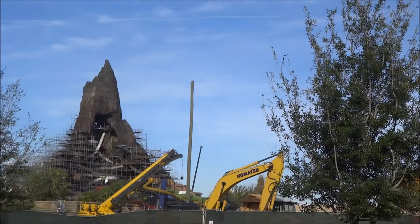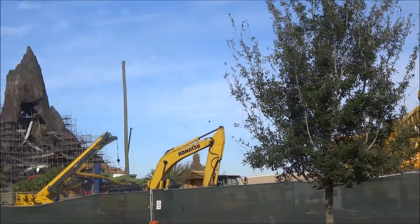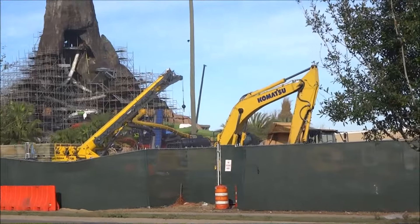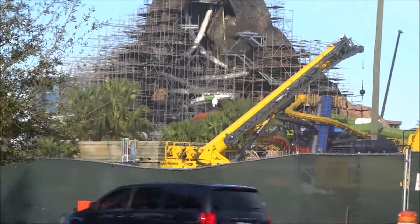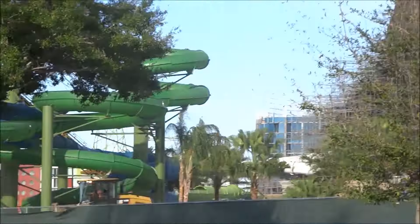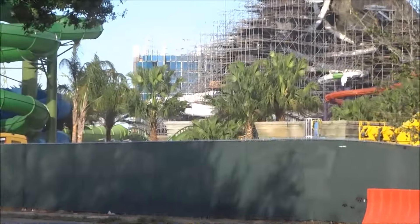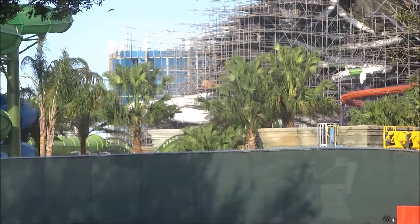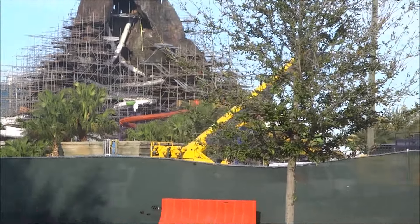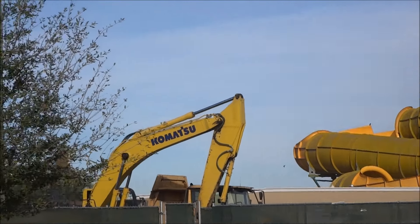Getting away from the slides we've been showing you for a while now and taking a look at some more details going on within the park. We can see that temple theming with more trees going into place all around this area of the site.